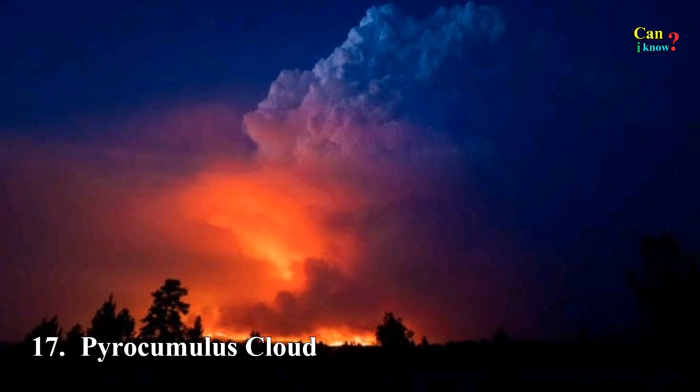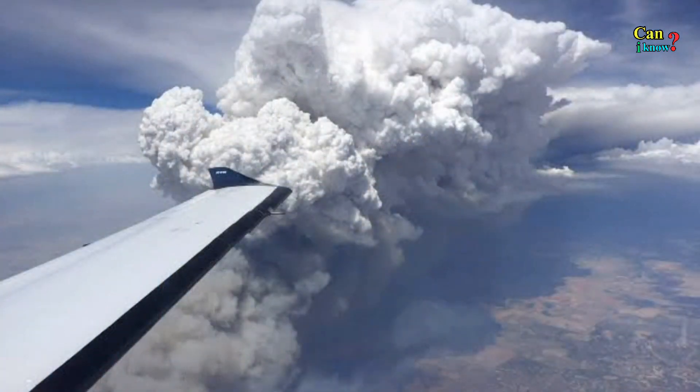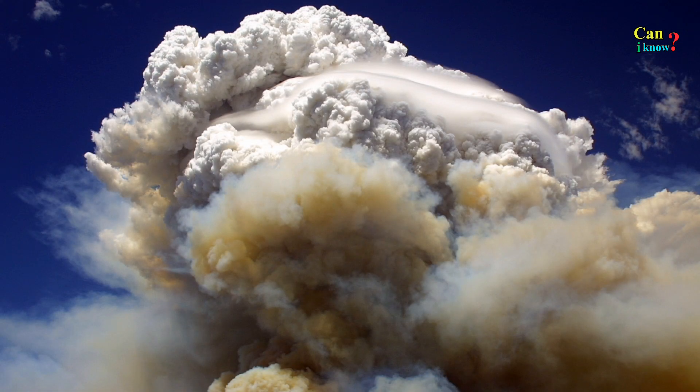Number 17: Pyrocumulus cloud, sometimes called fire clouds. These dense cumuliform clouds are associated with fires or volcanic activity.